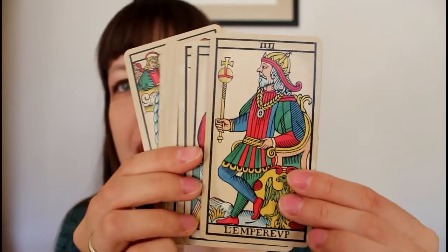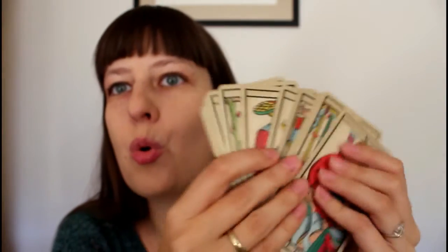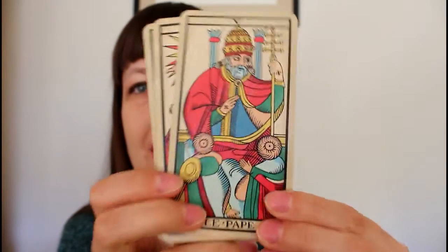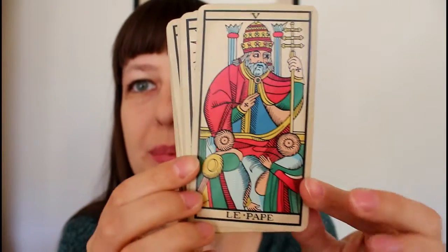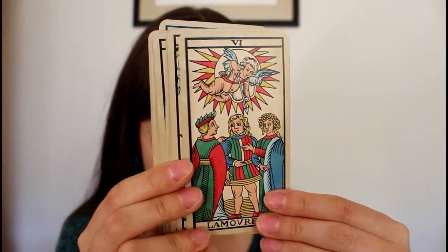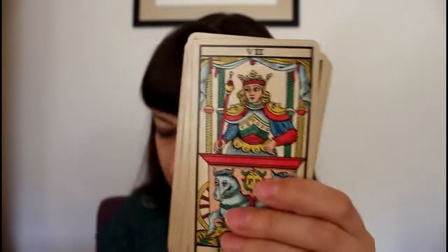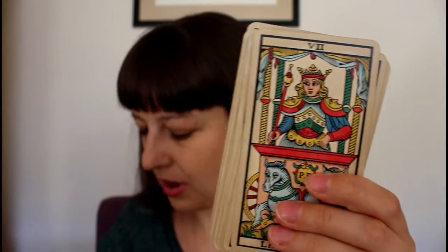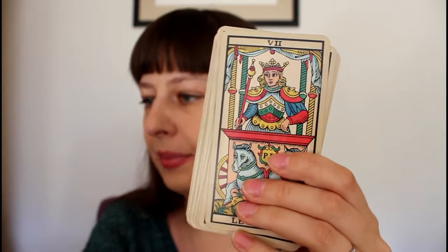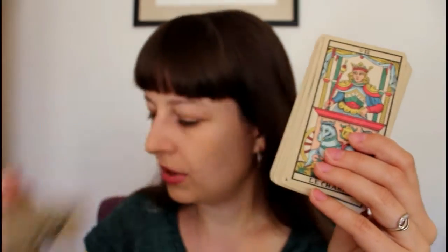They shuffle like a dream. Oh my goodness, this deck has such great cardstock — many, many people praise it, it's very, very good. And you can read from the box that it won an award for 2013 as historical deck of the year. I'm not surprised.